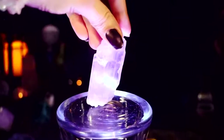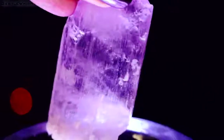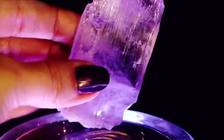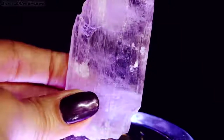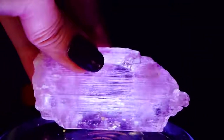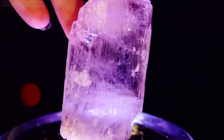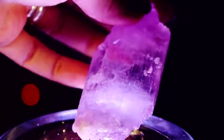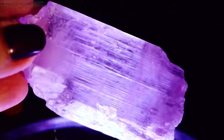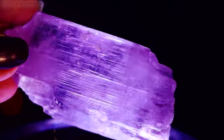Kunzite is a stone of unconditional love. It is often called a woman's stone and is particularly supportive for young mothers, first-time mothers, or single mothers — those who carry and care for the young. It is a good stone for sleepless babies and overactive children. It's an excellent gift for girls entering puberty or women going through transformations.